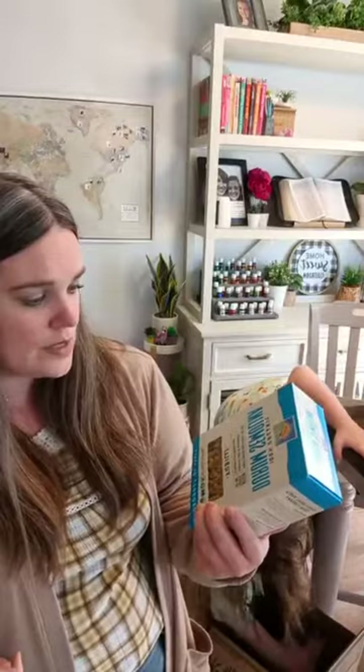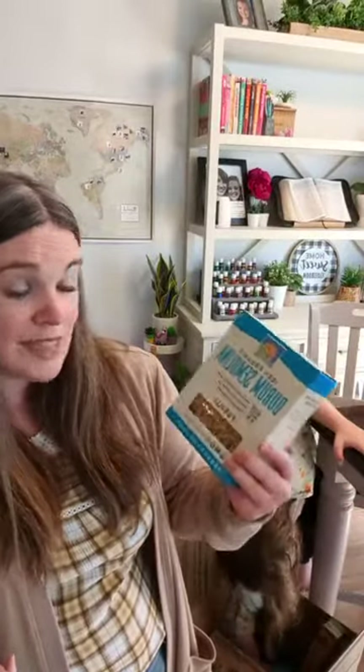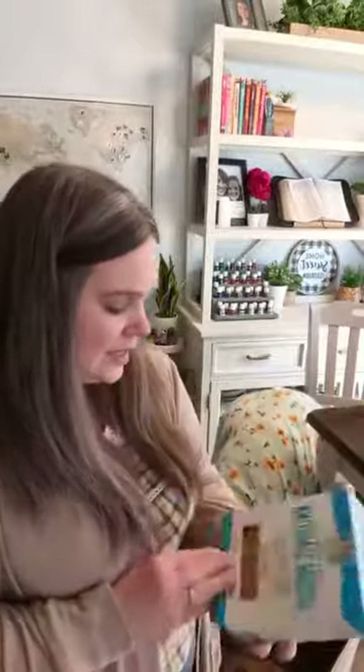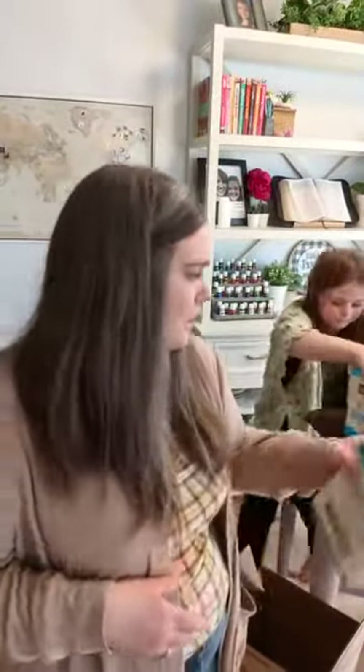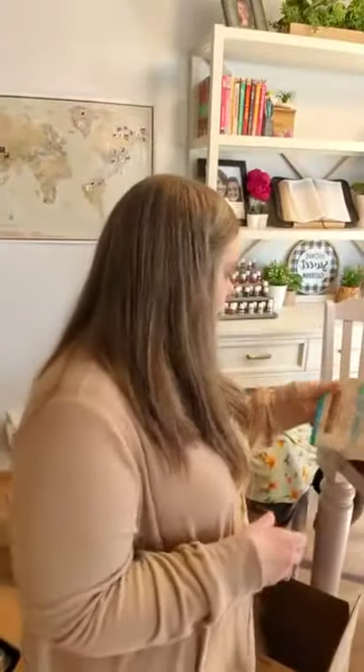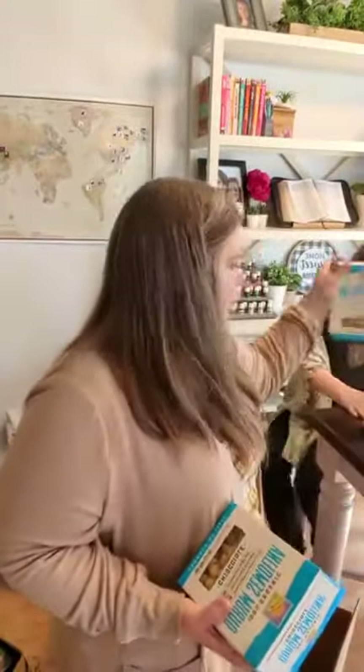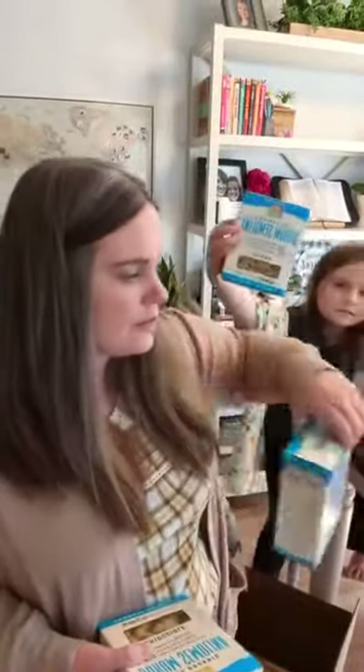I have never tried this pasta before, but I thought I'd give it a try. It's BioNature Durham Semolina fusilli — just a different twisty pasta. This is a 16 ounce package and it's a product of Italy. I got three boxes of those — it was probably cheaper to buy a three count as opposed to just one.